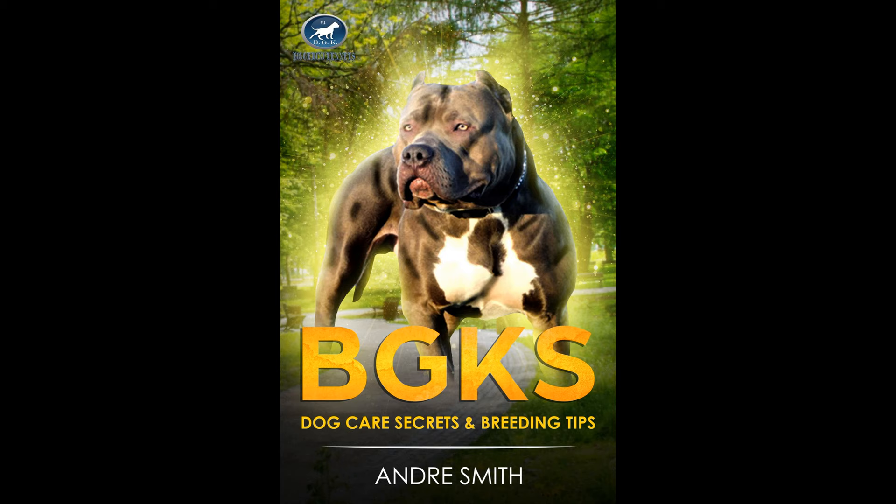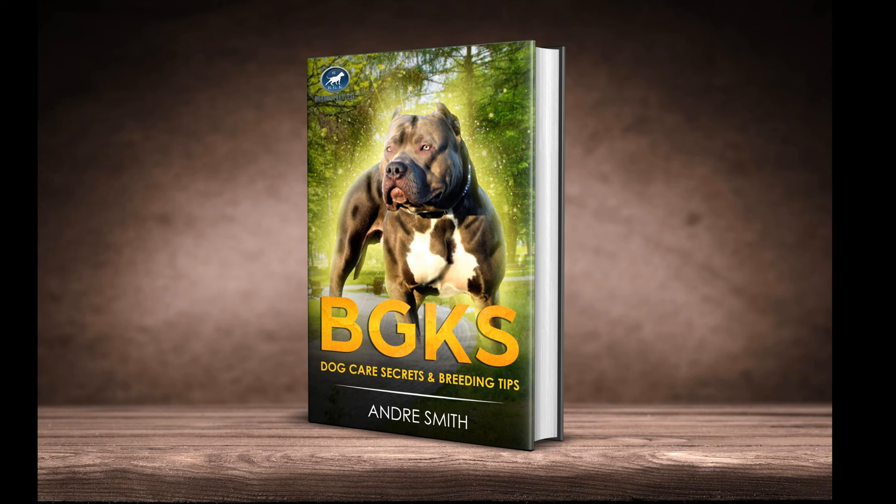If you want more tips and tricks on how to help your dog live his best life and reach its maximum potential, purchase our BGK Dog Care Secrets ebook on our website, biggeminikennels.com.